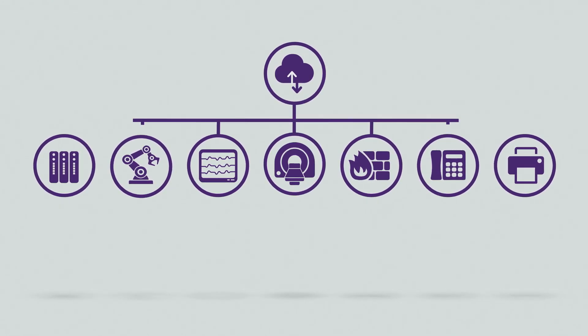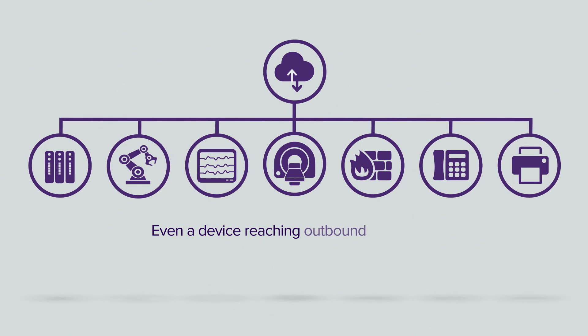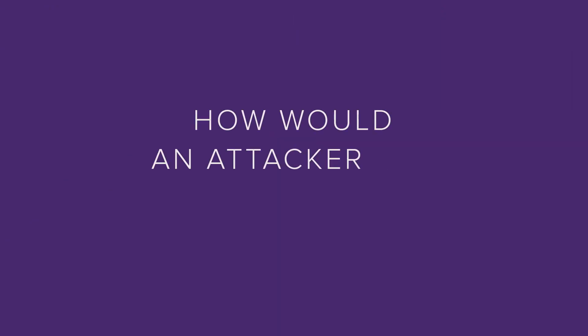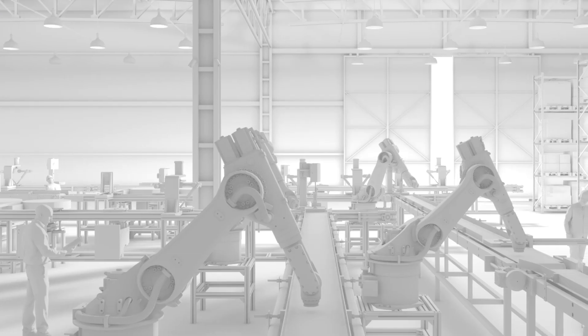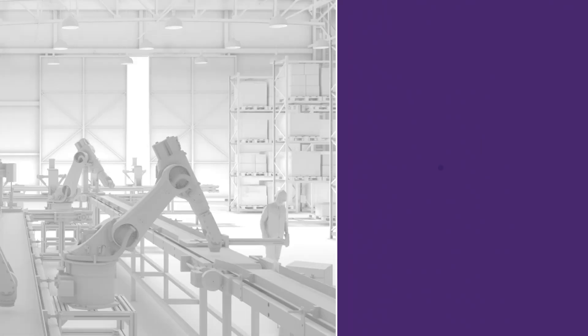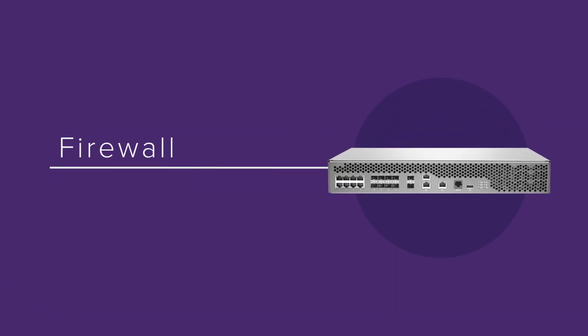It is important to note that even a device reaching outbound to the Internet could be attacked and taken over. How would an attacker use Urgent 11? Let's look at this manufacturing environment. Here, an attacker could remotely go after a firewall. A firewall is designed to withstand external attacks.